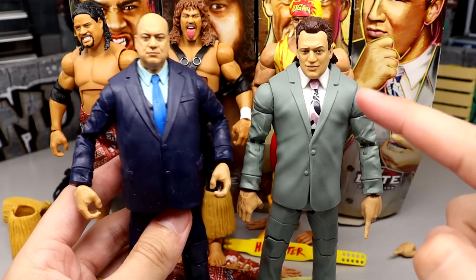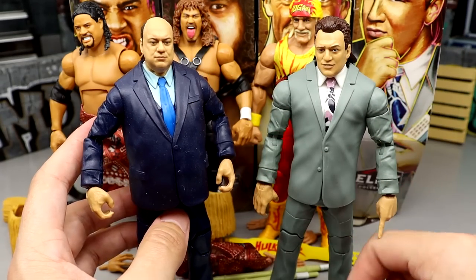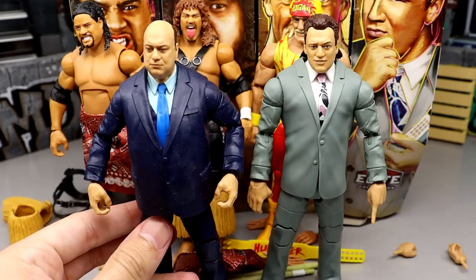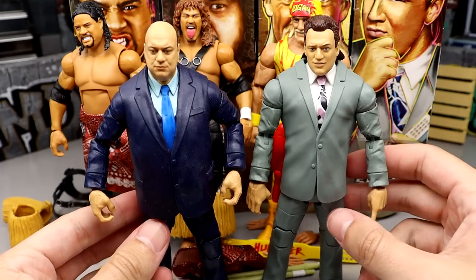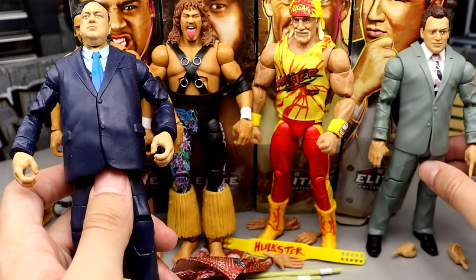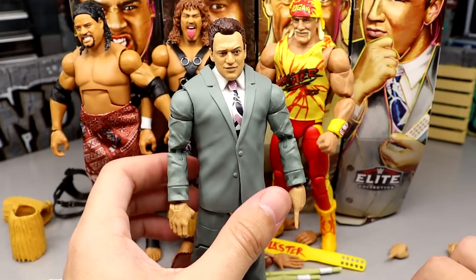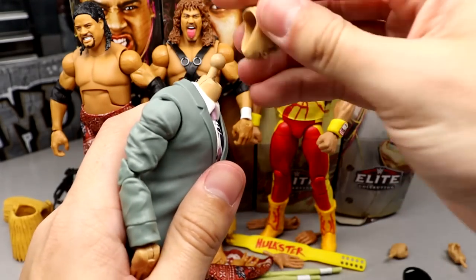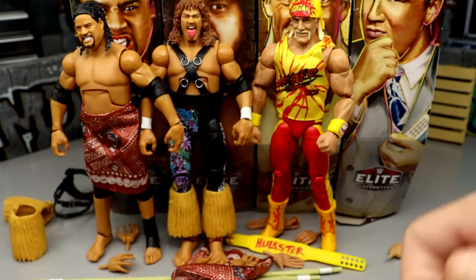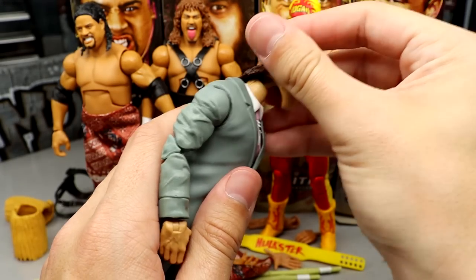Here's the Legends 18 Paul Heyman figure next to the Amazon exclusive Tribal Chief vs. Beast three-pack Paul Heyman figure. The Legends version is slimmer; the modern one is chunkier with less hair. We really needed both — a modern Heyman and a throwback Heyman — and this checks all the boxes. Maybe we'll get a trench coat Heyman someday. You can also try a quick head swap — putting the suit on for Cody or Seth Rollins — it sits a little low but isn't horrific.